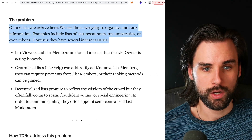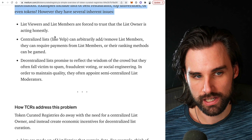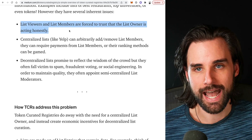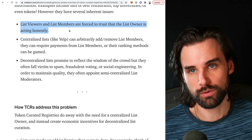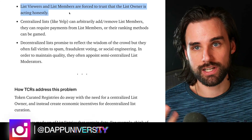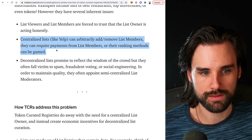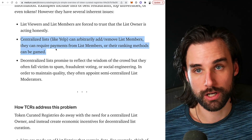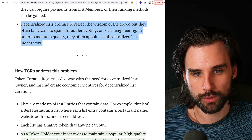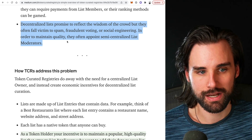So let's look at the problem. Online lists are everywhere — we use them every day to organize and rank information. Examples include lists of best restaurants, top universities, or even tokens. However, they have several inherent issues. List viewers and list members are forced to trust the list owners to act honestly. If you're going to use Yelp, for example, you don't know what the incentives are behind the scenes about who actually makes the lists or if things are curated through advertising dollars. Centralized lists like Yelp can arbitrarily add or remove list members, require payment, or have their ranking methods gamed. Censorship is an inherent problem with centralized entities. Decentralized or crowdsourced lists promise to reflect the wisdom of the crowd but often fall victim to spam, fraudulent voting, or social engineering, and often appoint semi-centralized moderators to maintain quality.